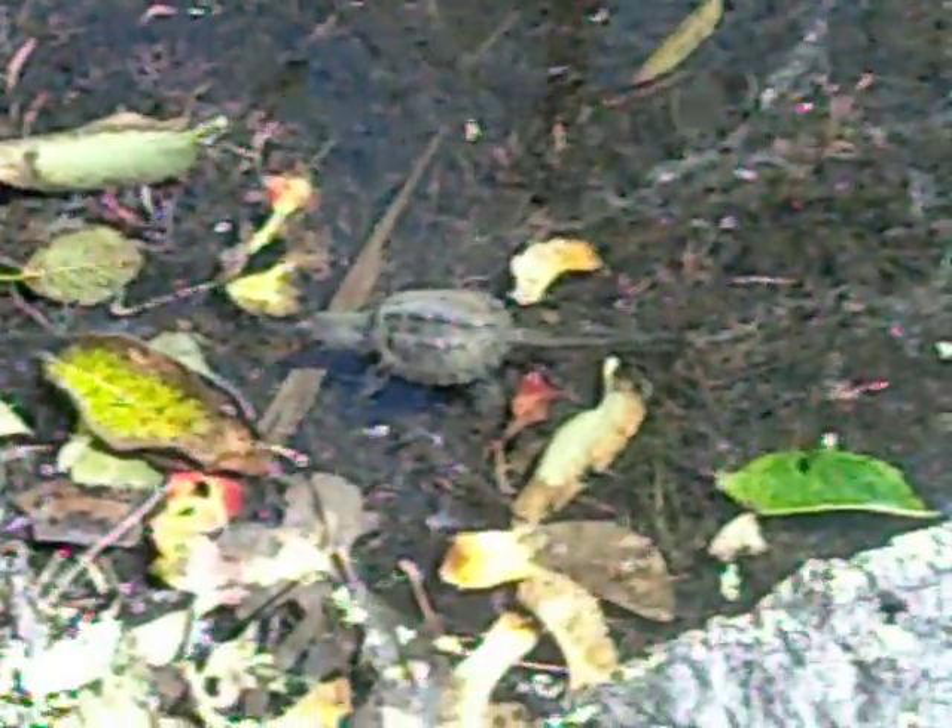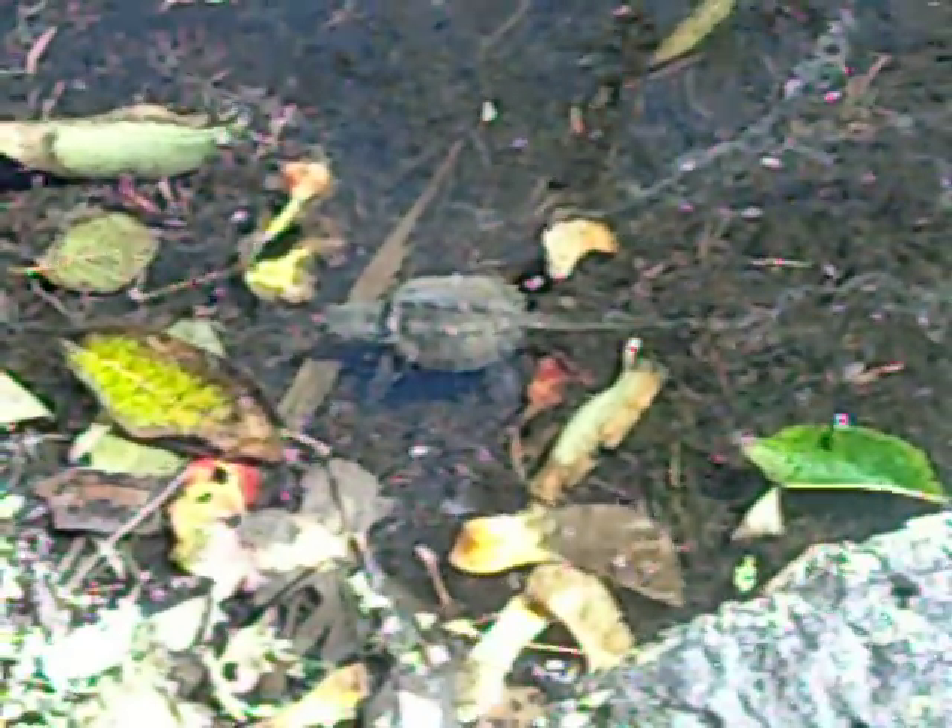I wanted to give you guys a look at one of the babies returning to the water here. This one is now in the Eel River, and it's small, so it still has a long way to go to become the size of Wilma and Betty — many, many years. Hope you enjoyed the video. Hopefully we'll see this turtle come back and lay eggs in our garden again. Thanks everyone.